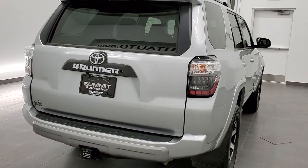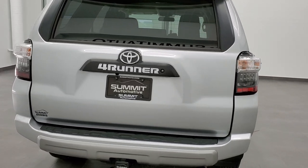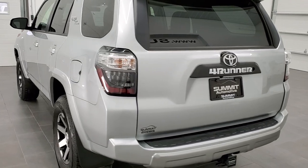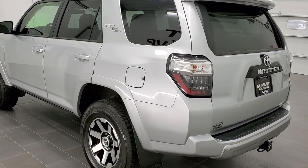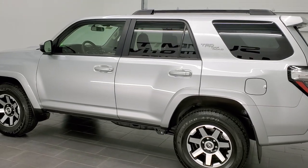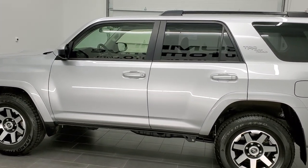This vehicle has the 4-liter V6 motor with 270 horsepower. It has been fully safety inspected by our service shop, has a fresh oil and filter change, all the fluids have been checked and topped off, and this vehicle is 100% ready to go.